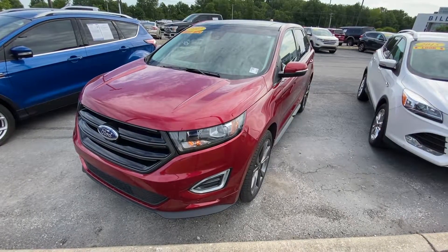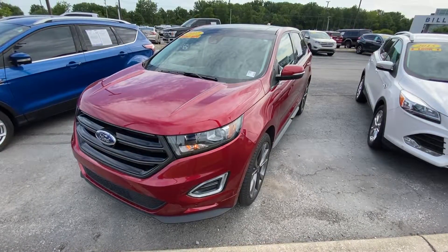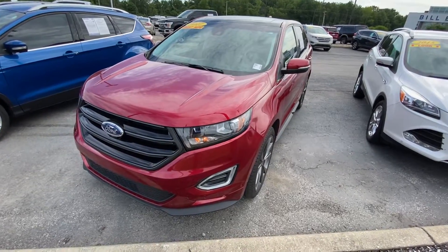Hey, good morning. Trent Edwards, Bill Estes Ford, and I want to thank you for showing interest in this 2017 Ford Edge Sport.